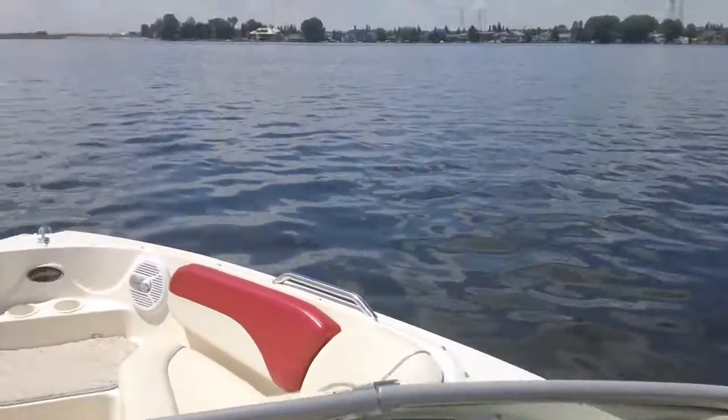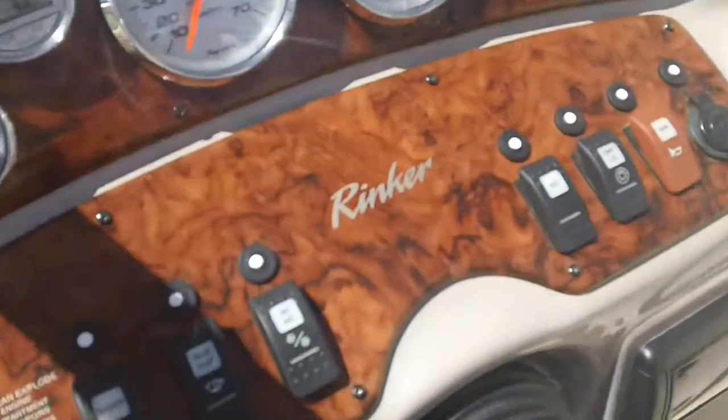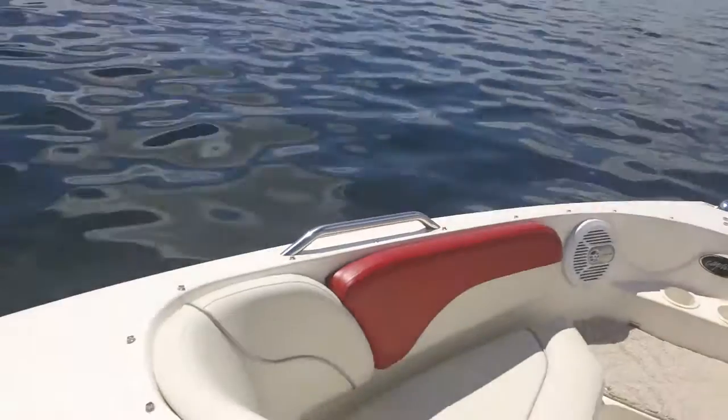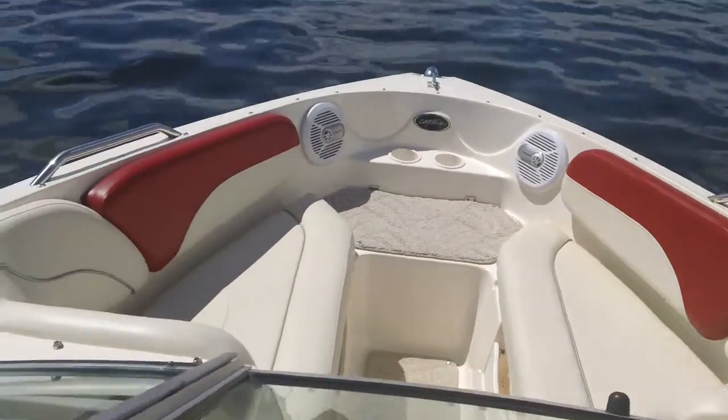Here we are out on Chestermere Lake on a sunny Monday afternoon in June in a Rinker Captiva. The Rinker Captiva — it's a big boat. I'm not sure what the model is; I believe it's a 21 or 22. Really roomy and wide, big open bow.